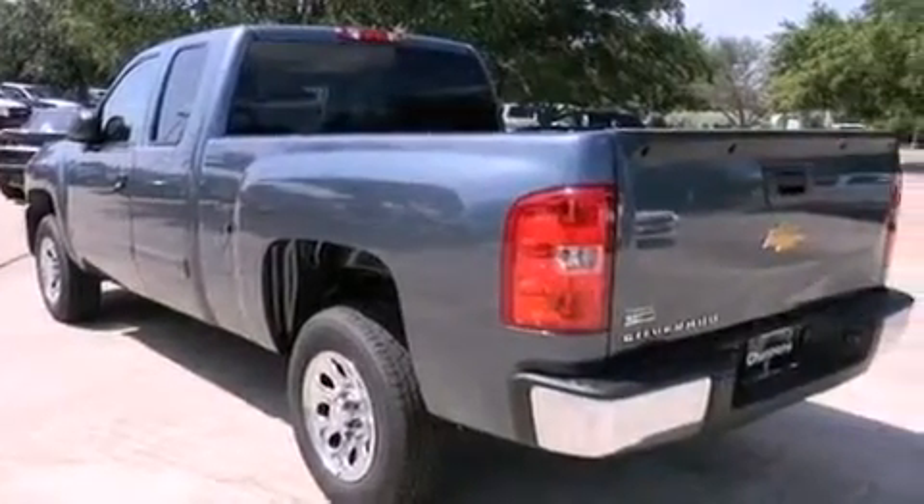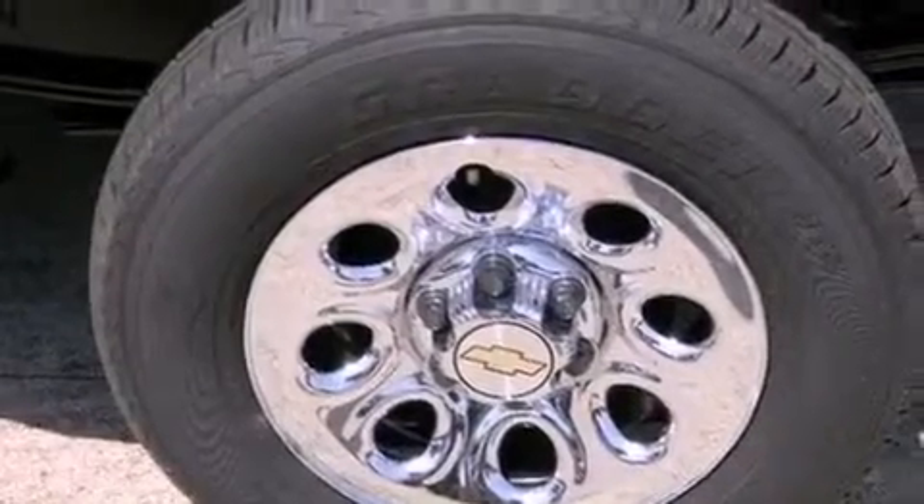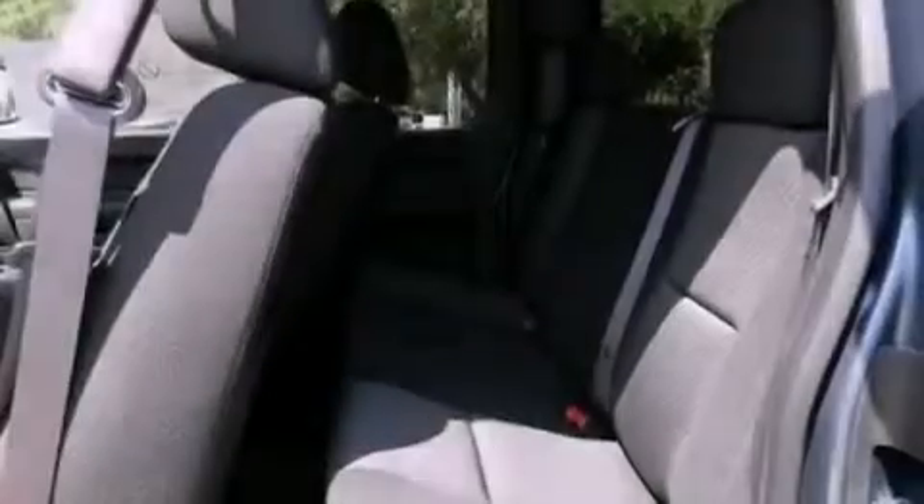The following features are also included: air conditioning with automatic climate control, cruise control, heated side view mirrors, a six speaker audio system, and variable valve timing.